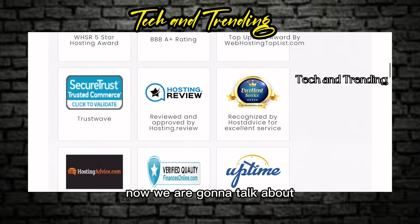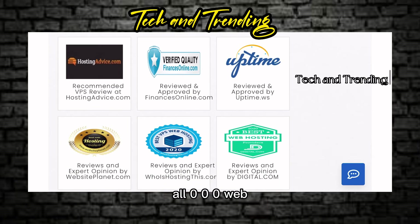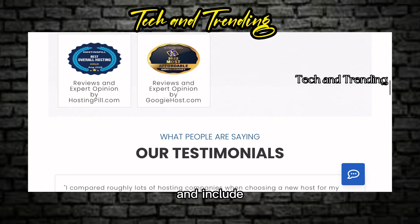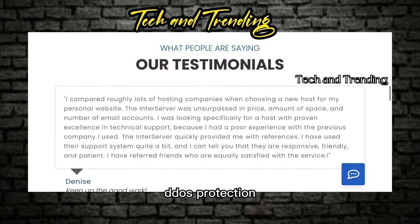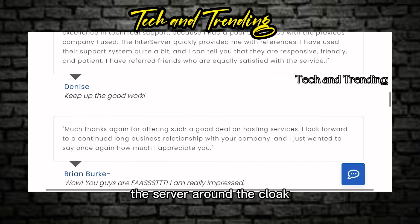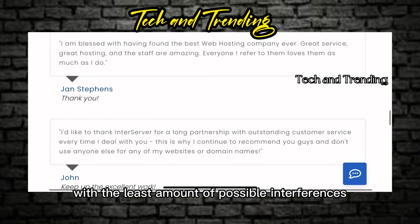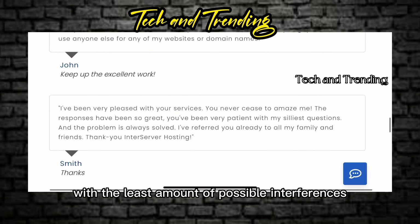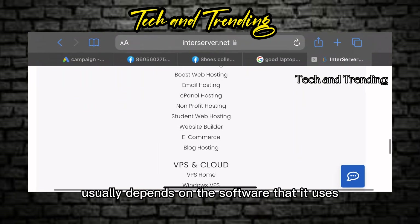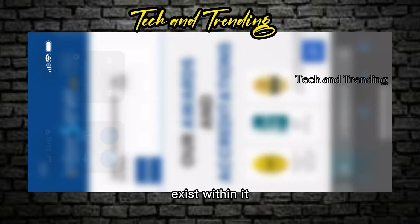Now we are going to talk about 000webhost. All 000webhost servers use advanced firewalls and include DDoS protection. A dedicated admin team also monitors the servers around the globe, ensuring that your website is up and running with the least amount of possible interferences or issues. However, the security of a website usually depends on the software it uses and the vulnerabilities that exist within it.